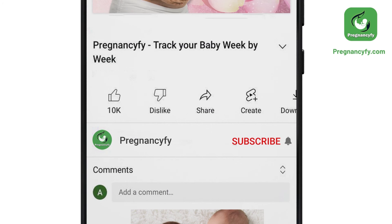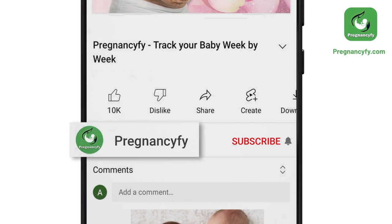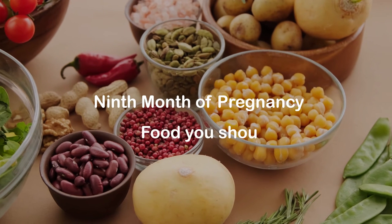Thanks for watching the video. Remember to subscribe and hit the bell icon to never miss an update from PregnancyFy. 9th month of pregnancy food you should eat.